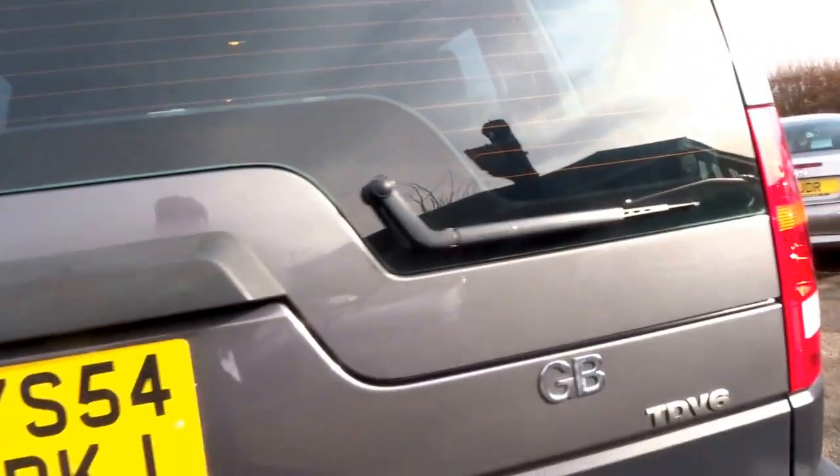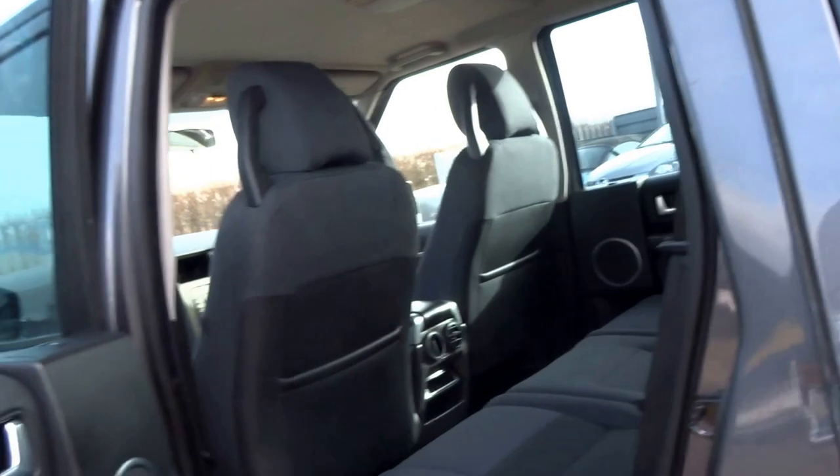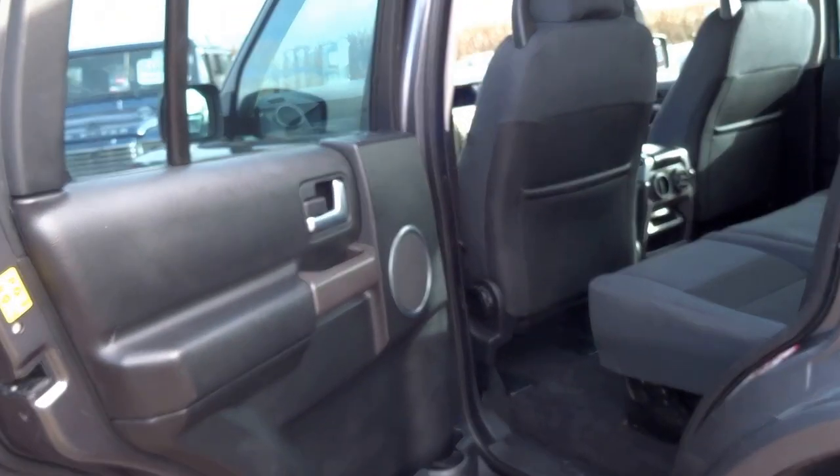It's got a six speed manual box, 2.7 diesel, and it's also got the load cover in the boot as well. Overall condition is very, very good on this car.